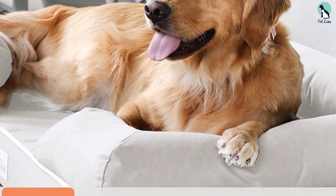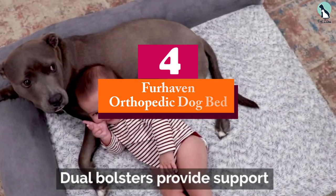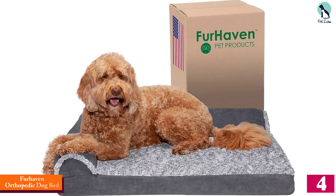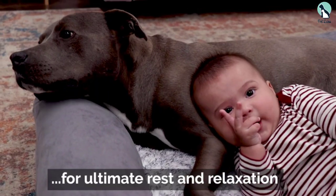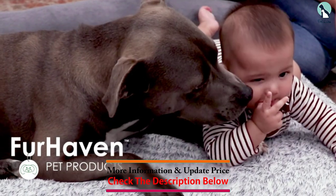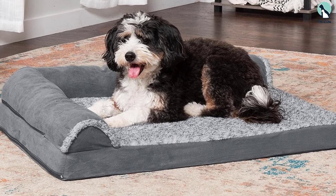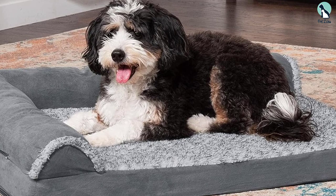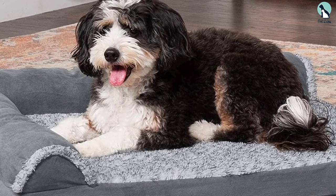Moving on, at number four we have the FurHaven Orthopedic Dog Bed. You shouldn't have to spend an arm and a leg to give your aging pup the comfort they deserve. The orthopedic chaise from FurHaven has two walled sides for your dog to lean their head on and is wrapped in plush faux fur and suede that makes this pet bed feel more expensive than the $45 it actually costs. The L-shaped bolsters and two open sides also make this bed more accessible for older dogs to enter, because they won't need to step over any high walls.